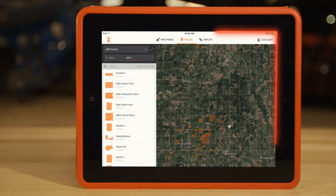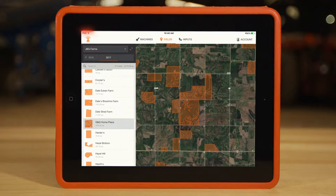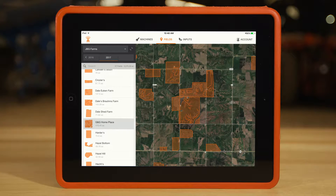Farm Mobile does it all wirelessly in real time. With Farm Mobile, those paper logs are a thing of the past. The data starts working for you, giving you new insights that you've never had before.